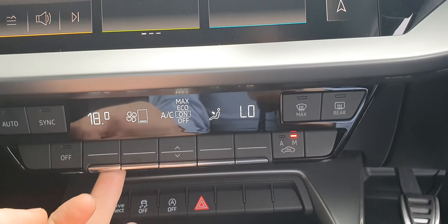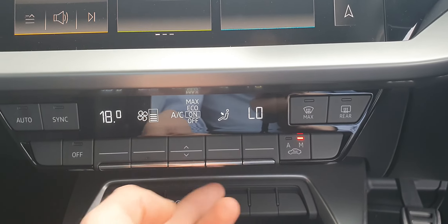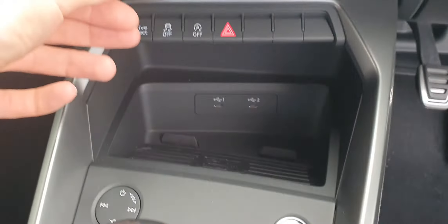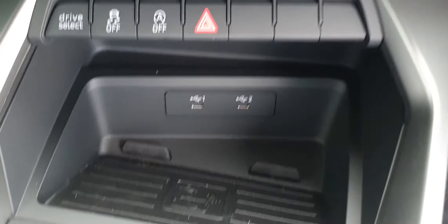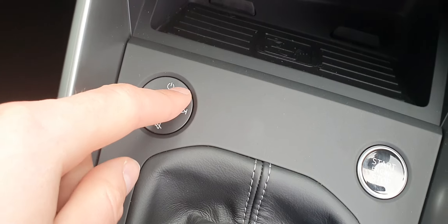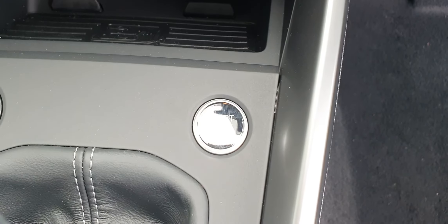You've got your climate controls — really easy to use. You've got the temperature, the fan speed, and the direction you want to blow, very straightforward. Down here you've got two USB-C connections and a wireless phone charger, a touch-sensitive volume rocker, and a start/stop engine button.